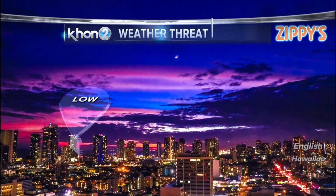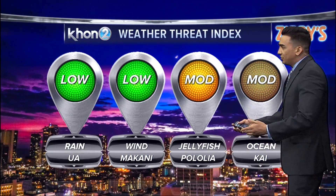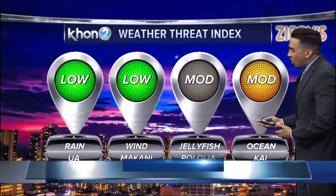Tomorrow is Sunday, or La Pule in Hawaiian language, and our threats for La Pule are looking similar to today. We do have some moderate threats for our jellyfish. Our ocean conditions — that's due to a small craft advisory.